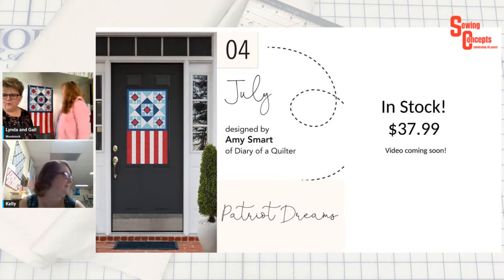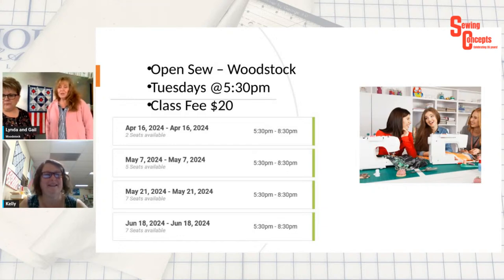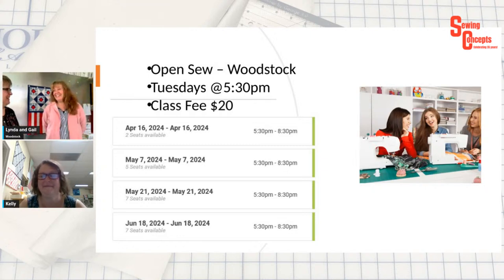The door banners for July are in stock in their cute little box — they're $37.99. We're hoping today to work on the video for it. We have open sews on April 16th, May 7th, May 21st, and June 18th from 5:30 to 8:30 — all the fun people come. Open sew is where you bring in your project and you sew — it's not a class. You can ask questions, but you just sew. You use our classroom, our irons, our spray starch. It's very supported — Susan's here to help with anything you might need.